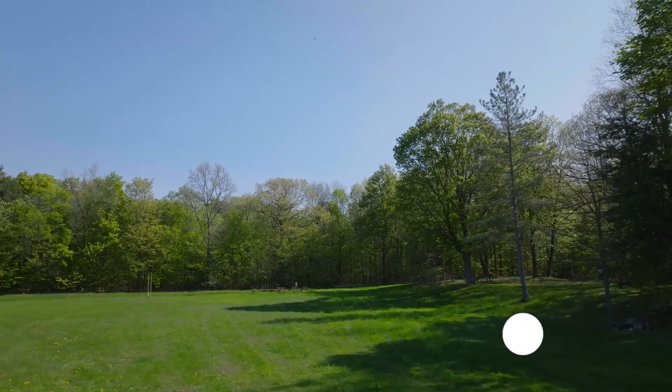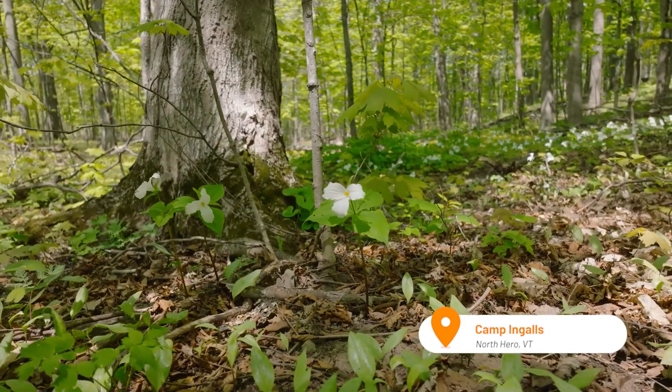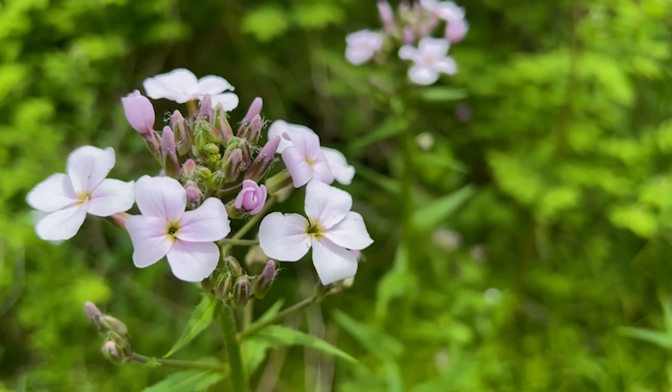This is But Why from Vermont Public, where we explore the science behind what's happening in your local landscape each month. I'm Jane Lindholm, and here we are in North Hero, Vermont at Camp Ingalls to explore wildflowers. Spring is a great time to see wildflowers around where you live, and we're joined today by The Nature Conservancy's Jack Markoski to learn a little bit more about a few of them.